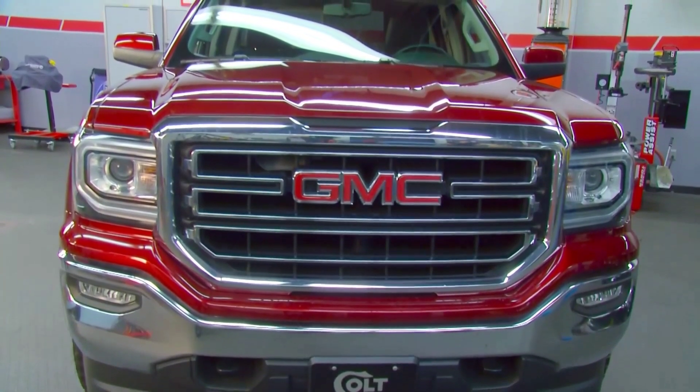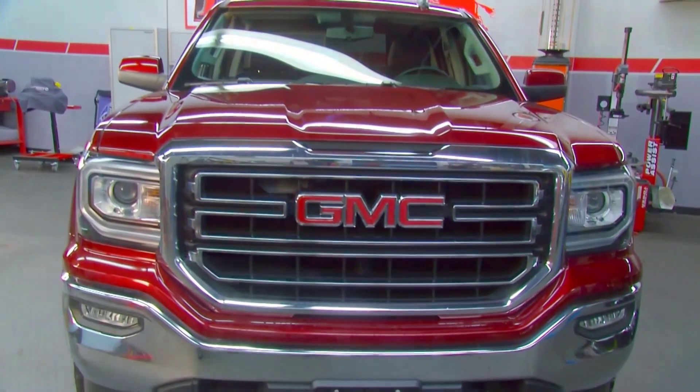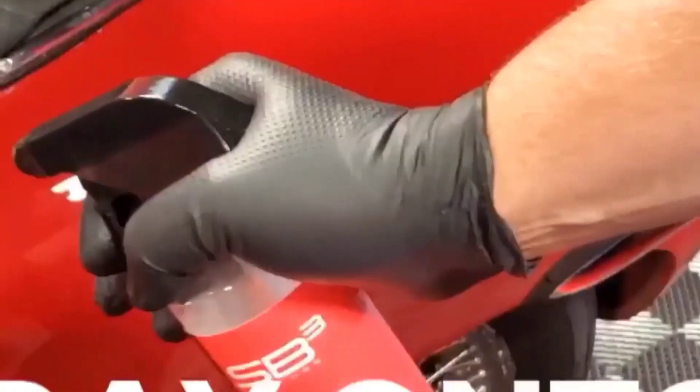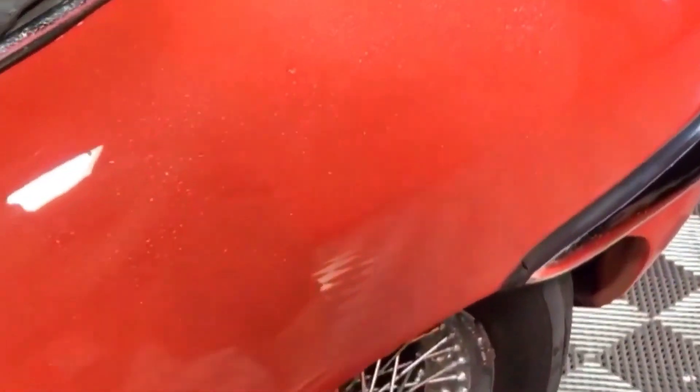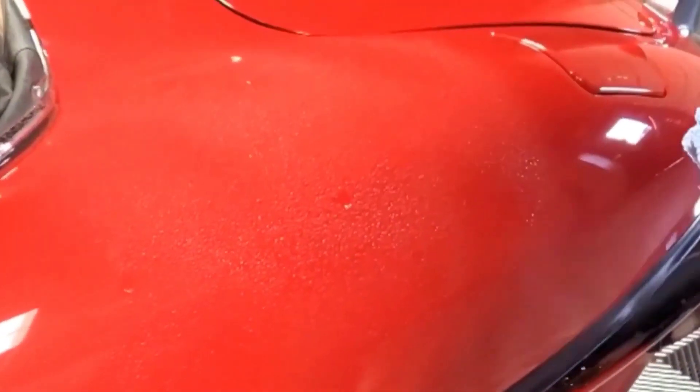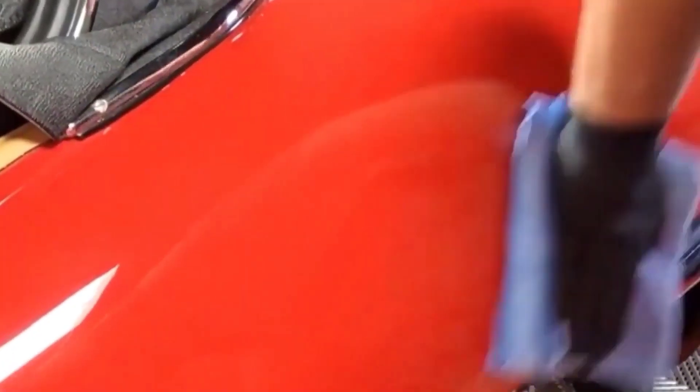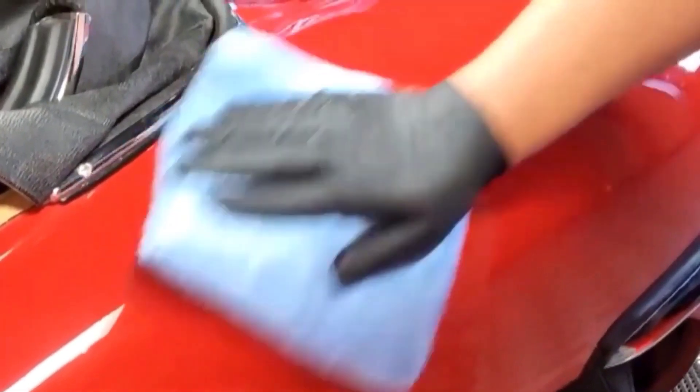What we suggest to our clients — we have a maintenance product called Maintain, and it's super easy to apply. If your car is not super dirty, all you have to do is spray a little of the product and use a couple of microfiber towels to remove all the contaminants. It actually works as a coating booster, so it keeps your coating protected for even longer. It reactivates the coating. And avoiding car washes — that's our religion here at Performance TV.